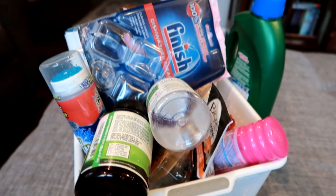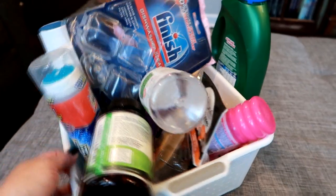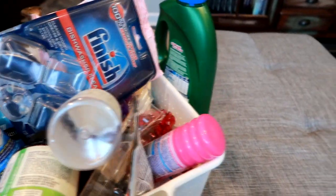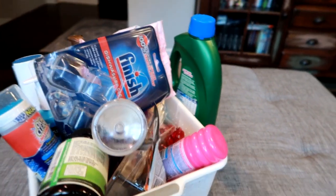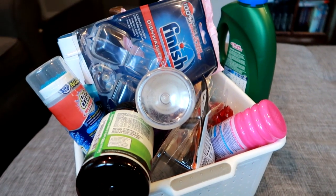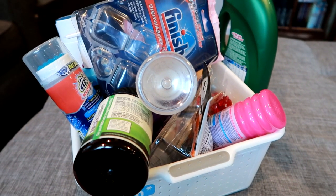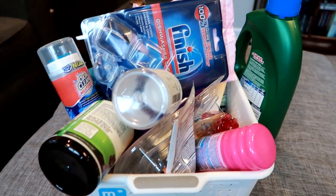Hey guys, Lian here on Grady's Mom. I'm going to do an empties video today — as you can see it's pretty overflowing, there's actually a random product that wouldn't even fit in the basket. I'm filming this in my living room today because it's a really dark and rainy day. Normally I film upstairs but I thought the natural light would help out. Let's just jump in.